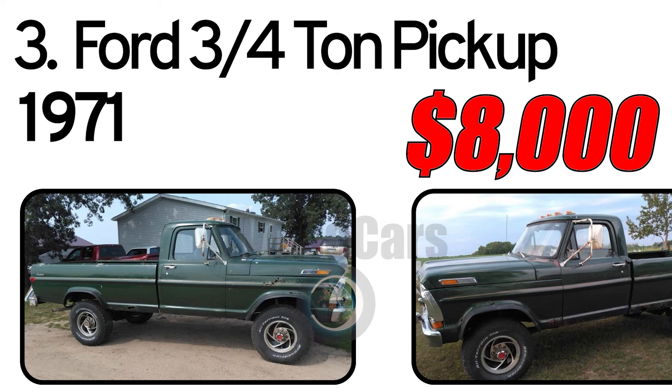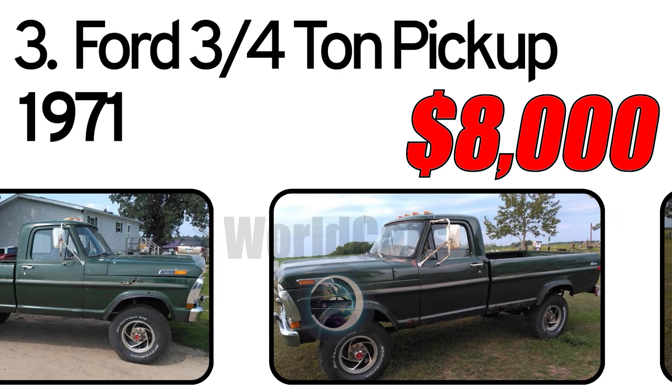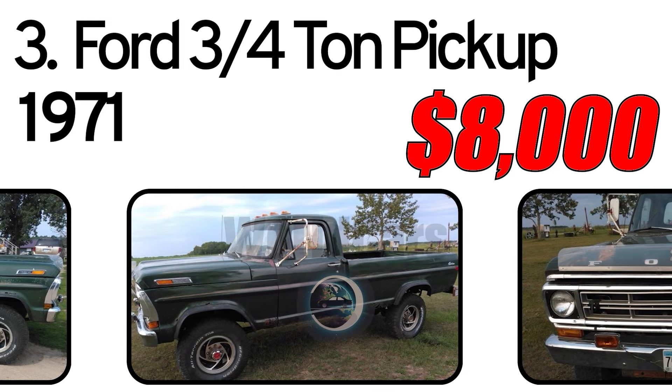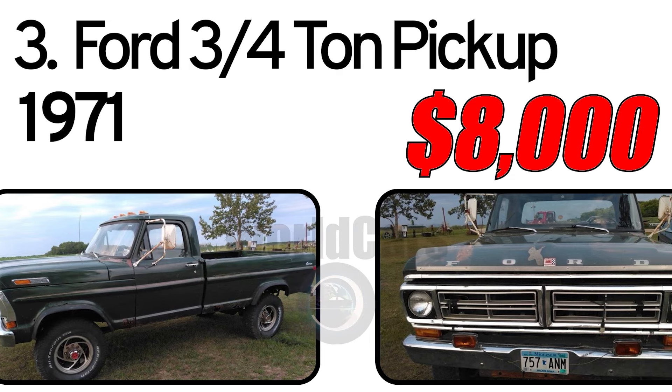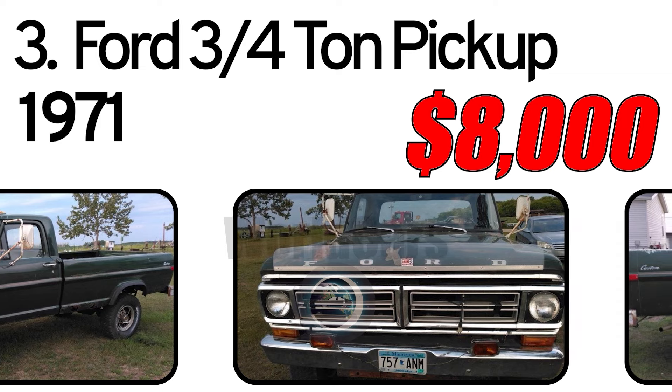Number 3: Ford three-quarter-tonne pickup, 1971 year of issue. 1971 Ford three-quarter-tonne 4x4, titled, 69K original miles.